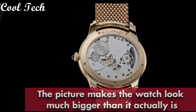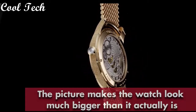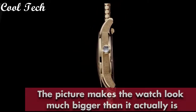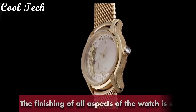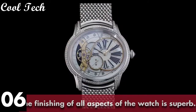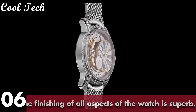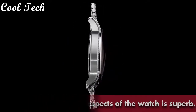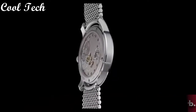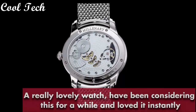Stainless steel case with a stainless steel bracelet, fixed stainless steel bezel, minute markers around the outer rim. Item shape octagon, dial window material scratch-resistant sapphire, display type analog, glass deployment clasp with push button. Case material stainless steel, case diameter 41mm, case thickness 10mm, band material stainless steel.